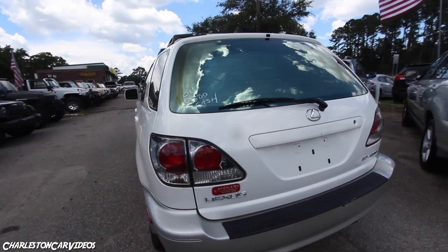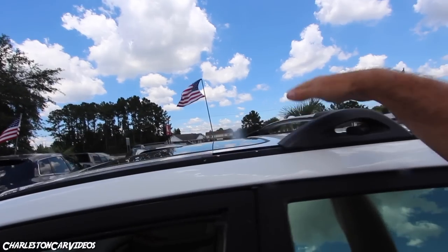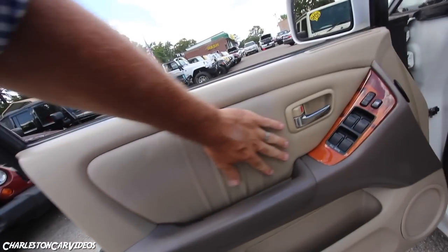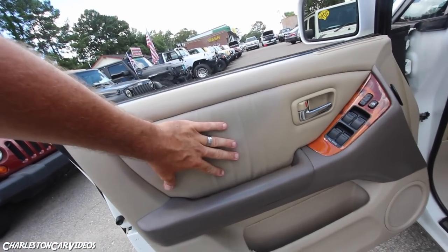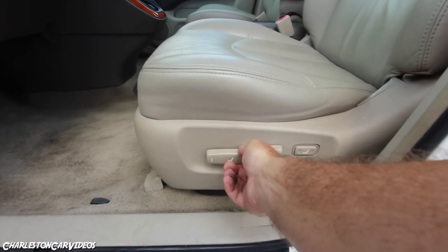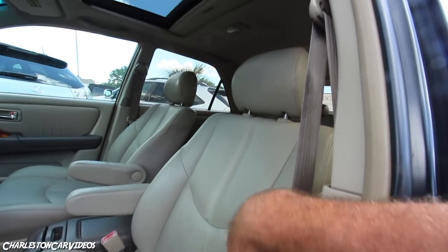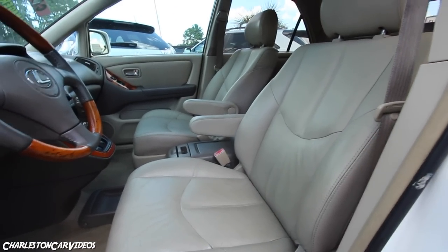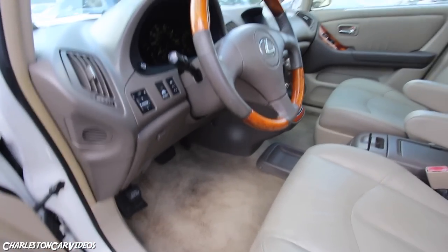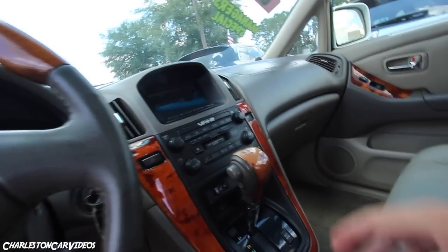The roof racks are holding up okay. Let's take a look at the interior — there's the wood trim, soft supple leather on the door panels, a cubbyhole area, speakers, power seats, and power lumbar. The leather seats look great in here for an old one — they may have been touched up by a leather upholstery guy but they look great. Wood trim looks great on the steering wheel, and carpets are in good shape.